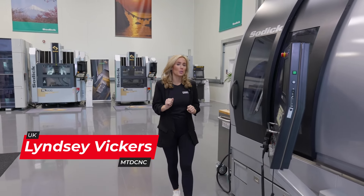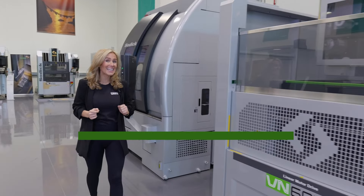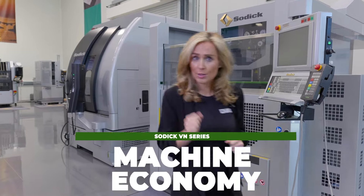Remember, the true cost of a machine lies beyond its initial price tag. The VN EDM range of machines can reduce your energy cost by up to 30%, so how do you benefit?